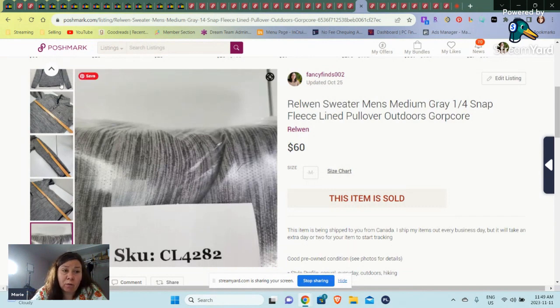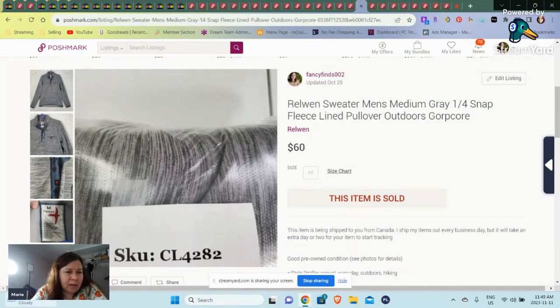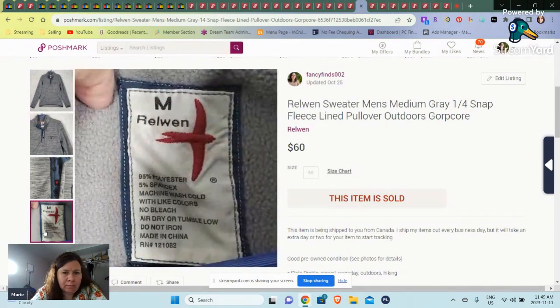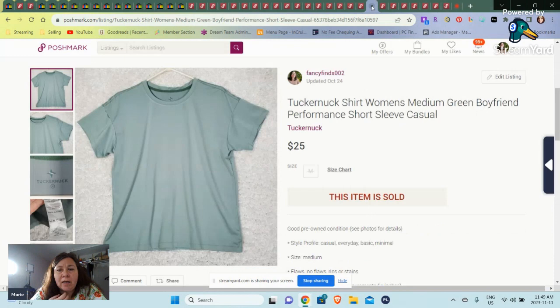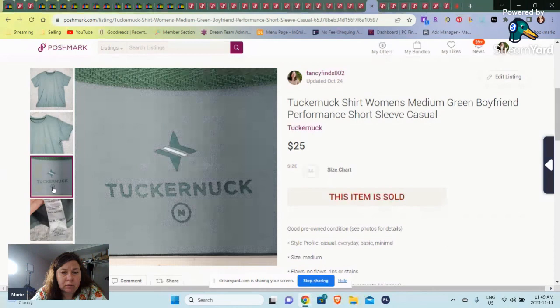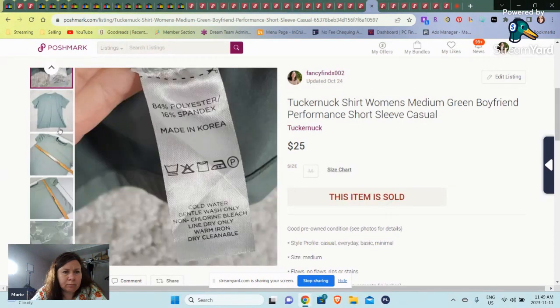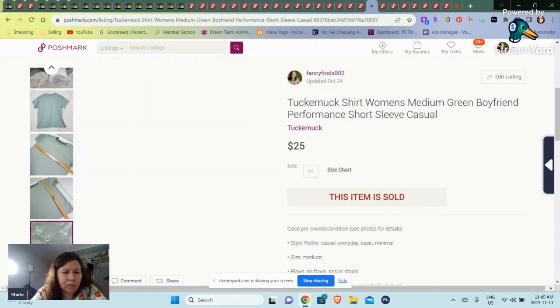This is a good brand to look out for — we pick it up in everything we find. I'm thinking this is what you want to look out for. Here is a Tucker Tuck — this is the first Tucker Tuck I found. After doing some research it turned out to be a women's boyfriend performance shirt. A very simple tag. This one was SKU 42, so for $25.